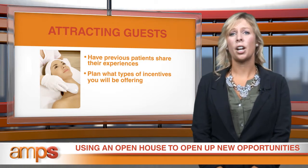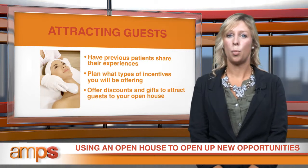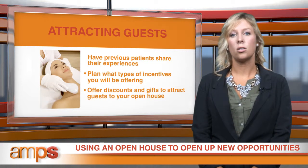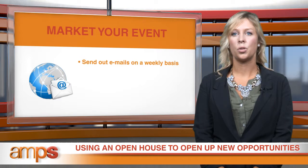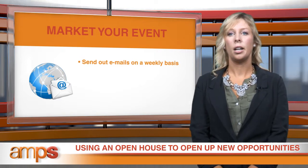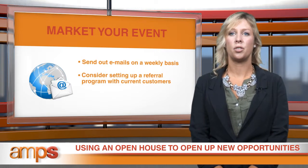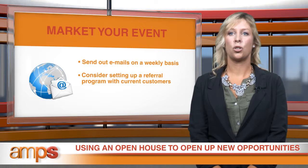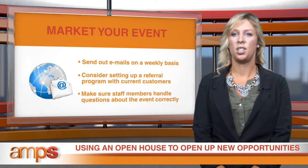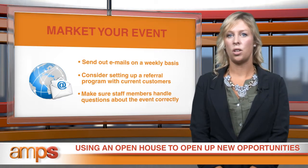It's also a good strategy to offer attendees a 10 to 20 percent discount on procedures they book with a deposit at the event. When your event draws near, start actively marketing four weeks prior. Send out emails on a weekly basis highlighting the discounts, prizes, and other bonuses they'll get for attending. Consider also incentivizing your current patients by offering an exclusive prize for those bringing in new referrals to the event. As RSVPs come in, make sure staff members are handling questions about the event correctly and enthusiastically, and include a printout of the event details at each of the phones within the office.